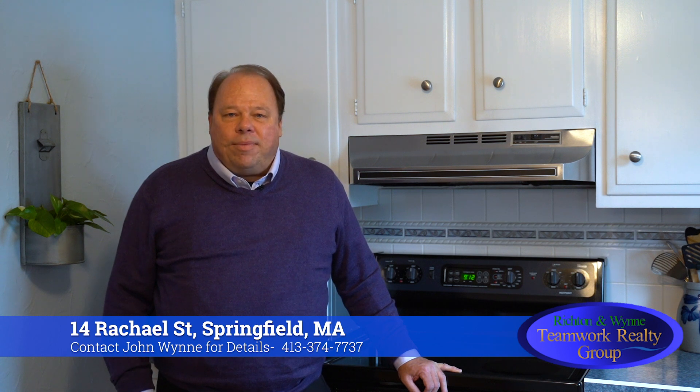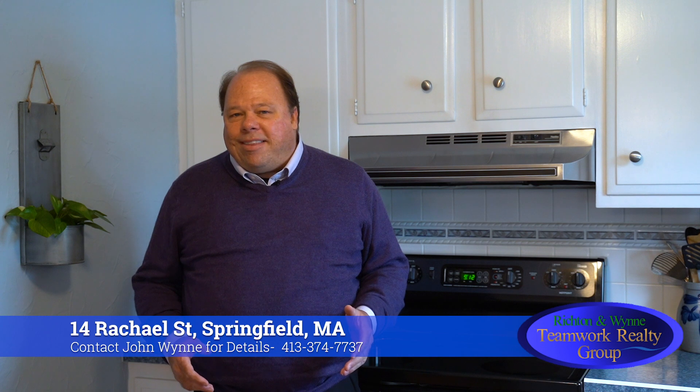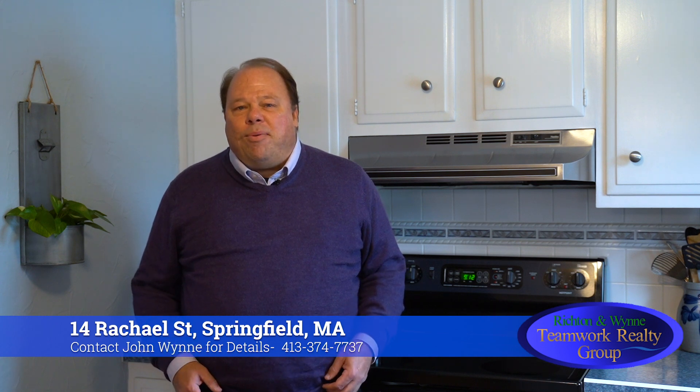Welcome to this spectacular ranch located in the 16 acres neighborhood of Springfield. This home features three bedrooms, an updated kitchen and bath, and a bonus of an in-ground pool. All hardwood floors throughout, a full basement.